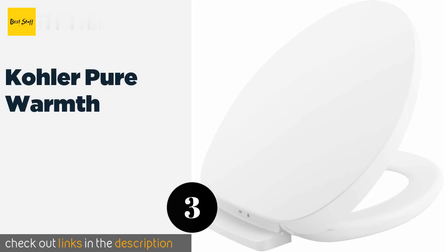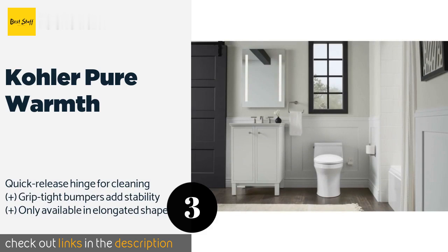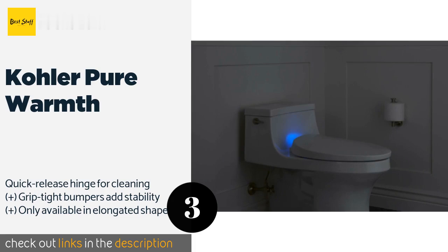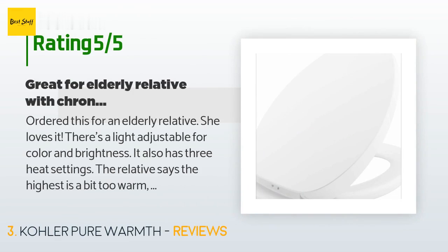The number three product is the Kohler Pure Warmth. The Kohler Pure Warmth offers two lighting options and three heat settings that can be controlled with an app on your smartphone or on the seat itself. You can even program your preferences for different times of day — like warmer in the morning or brighter at night. The price is approximately $187, and the average rating is 4.4 stars with more than 49 customer reviews.